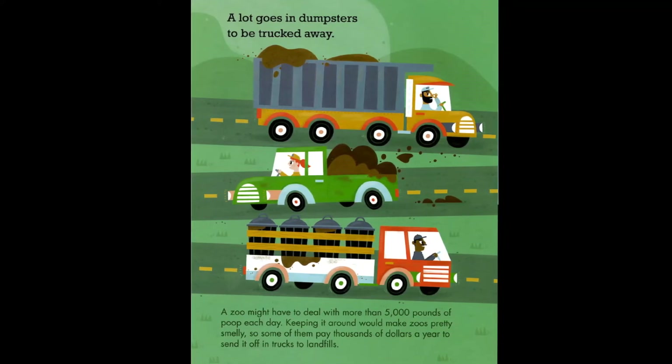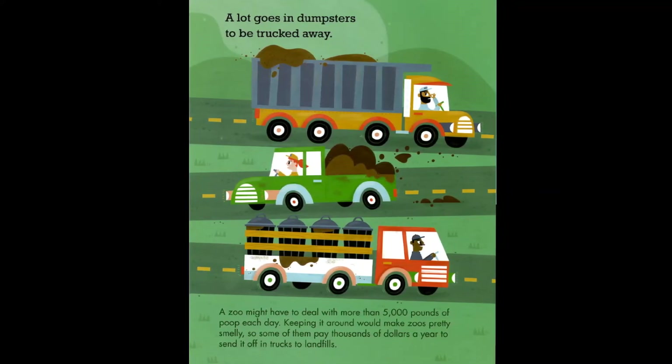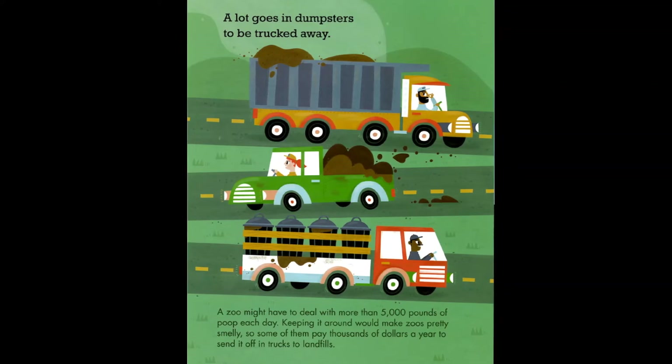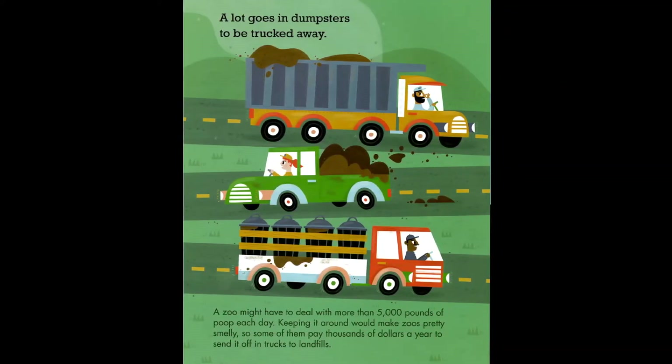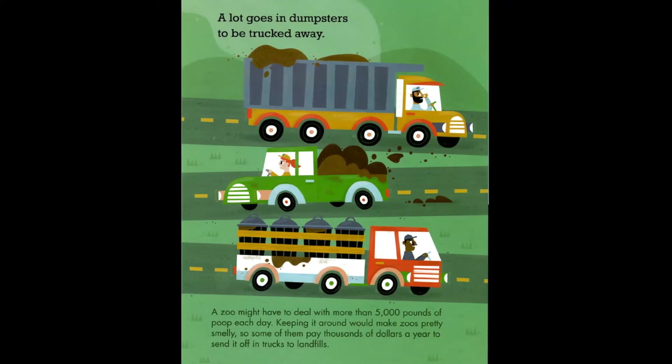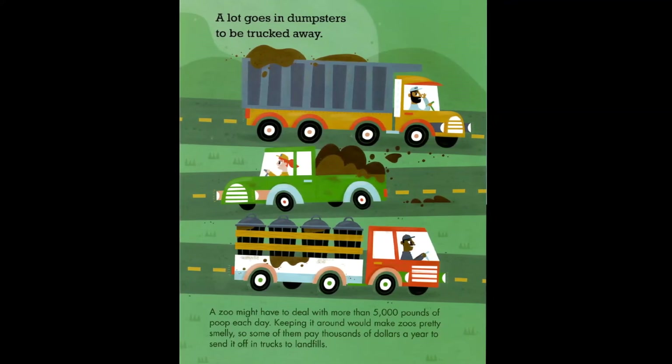A zoo might have to deal with more than 5,000 pounds of poop each day. Keeping it around would make zoos pretty smelly, so some of them pay thousands of dollars a year to send it off in trucks to landfills.